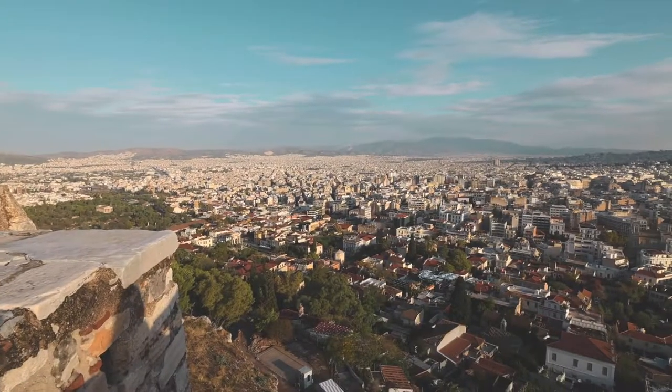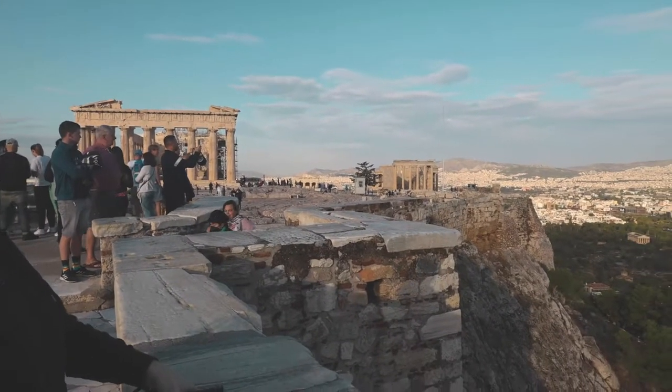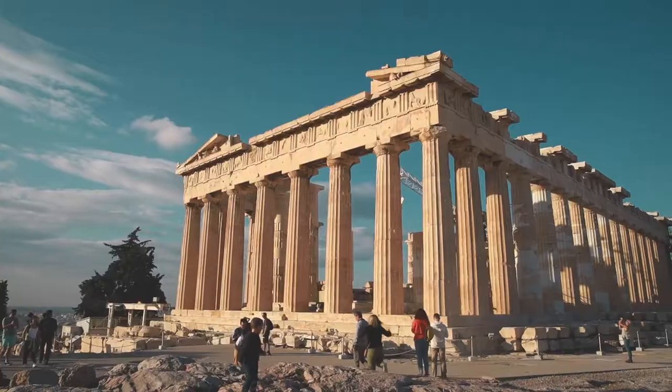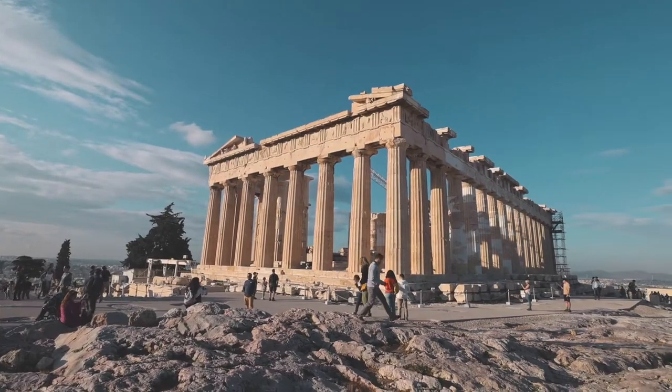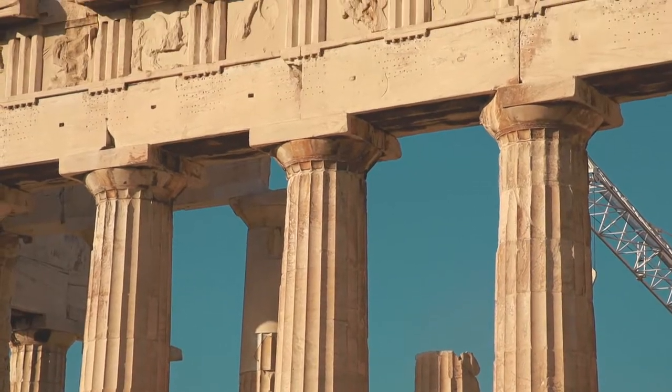From this hilltop where the Parthenon is situated you can get fantastic views of the entire city. In front of me you can just about make out the outline of the sea — the mist is slowly lifting — and behind me is the entire city of Athens. They say the Acropolis, where the Parthenon is, has no straight lines. They built the top part to dip slightly and the columns lean in, so it isn't actually straight.